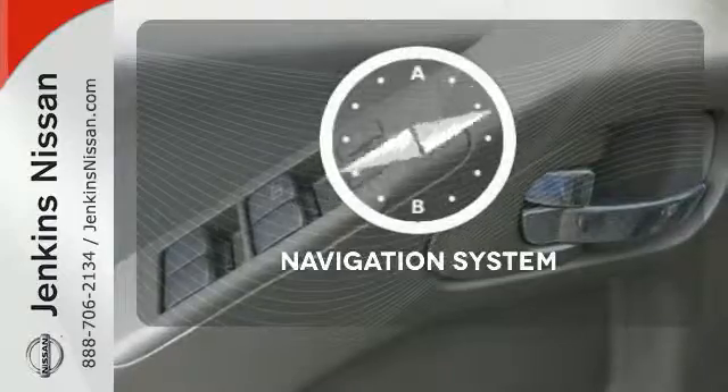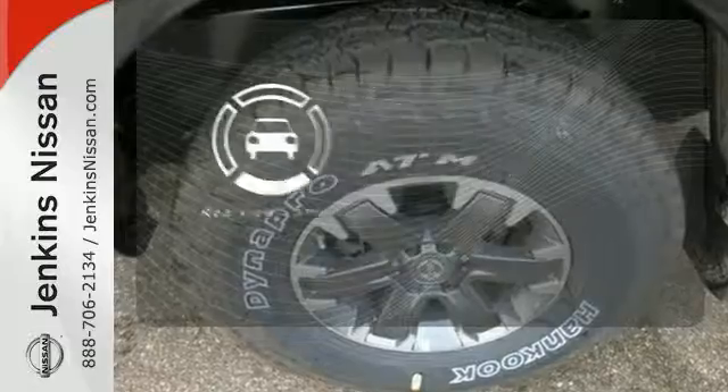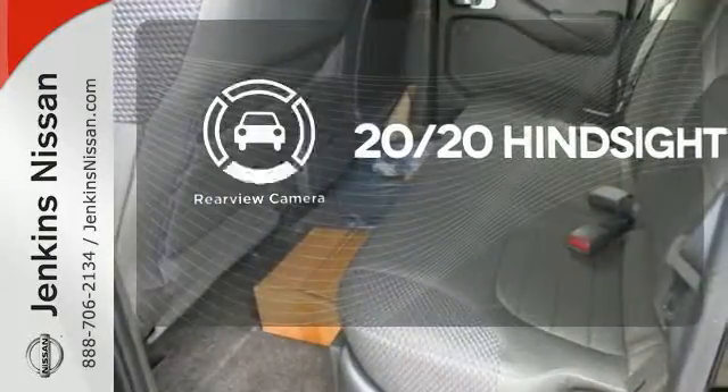It comes with a navigation system to easily guide you to your destination. See objects previously out of sight with a rear-view camera.